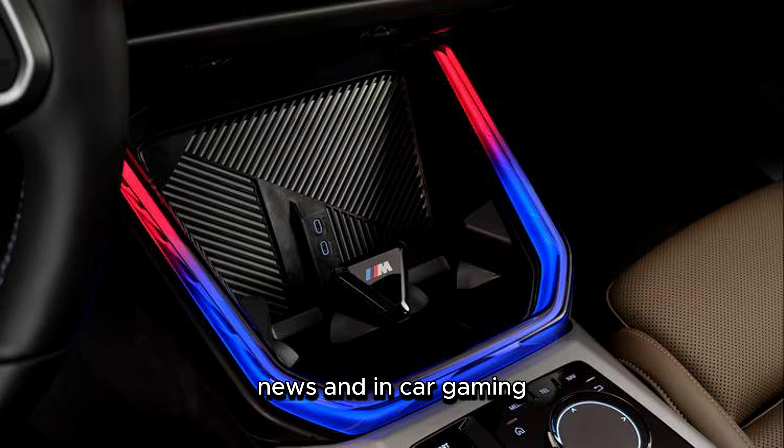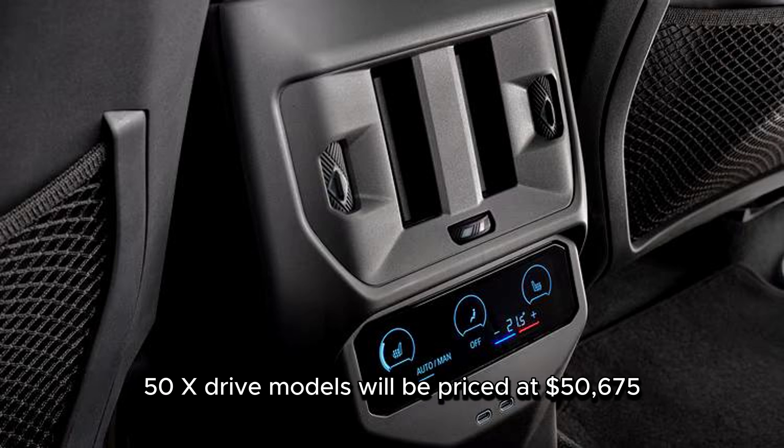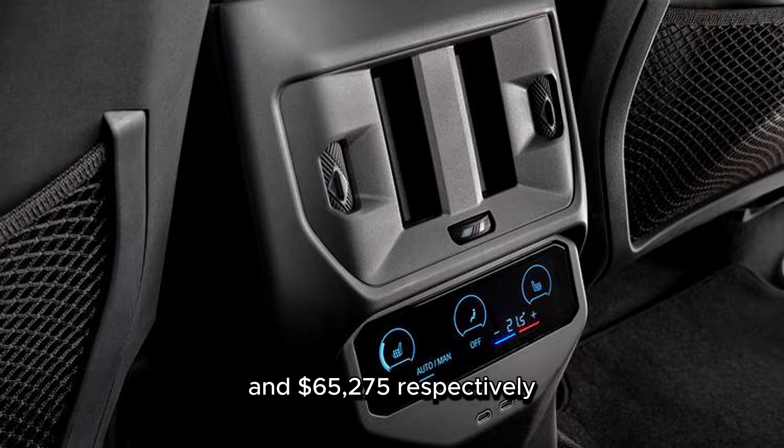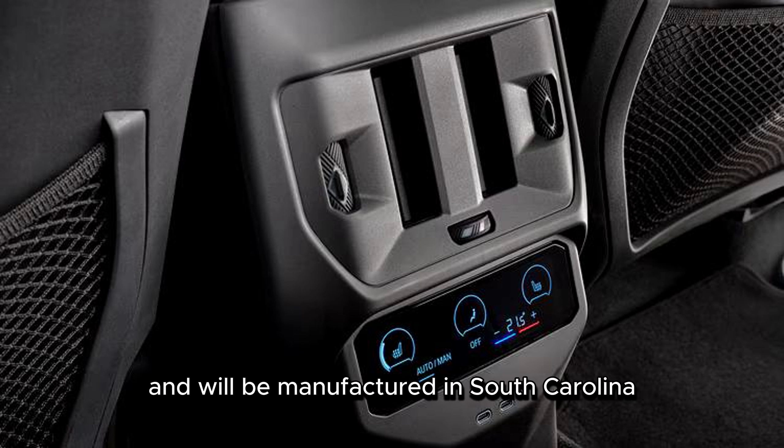The new X3 30 xDrive and X3 M50 xDrive models will be priced at $50,675 and $65,275 respectively, including destination fees. They go on sale later this year in the fourth quarter and will be manufactured in South Carolina.